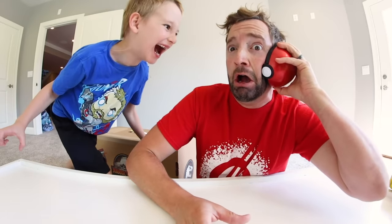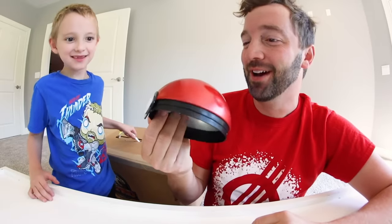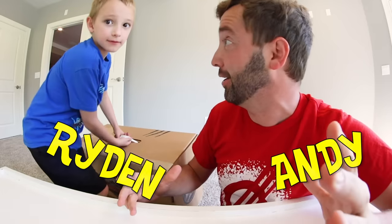I hear that if you don't move, he can't see you, and that's pretty much what I'm going to do. I was using half of a Pokeball as a phone. What is up guys? We are TurboToyTime. My name is Andy, and this is my son Ryden. And we do toy videos, and we kind of have a sequel video right here.